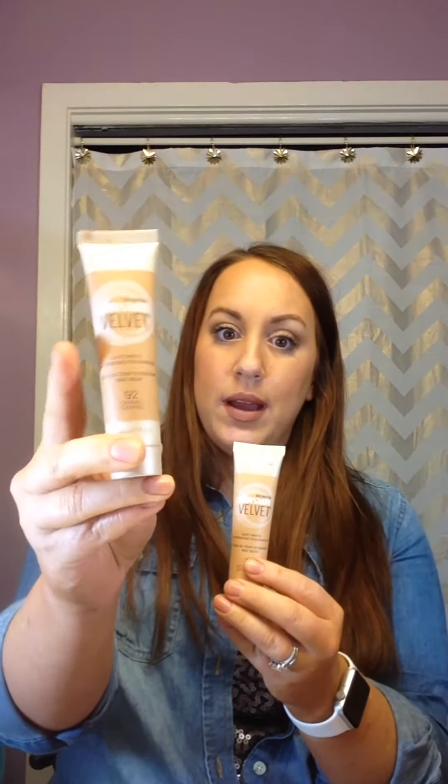I've also been using the Maybelline Dream Velvet foundation in shades 75 Natural Beige and 92. Shade 75 has a slight gray undertone — not super noticeable on the face, but I can see it when I rub it on my hand. I can never wear shade 92 by itself because it's so dark; I got it just to mix with 75 to darken it up depending on how long it's been since I tanned. They're very hydrating with a soft matte finish — I'd say medium coverage. Very nice.